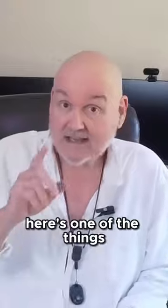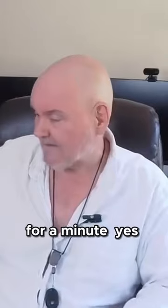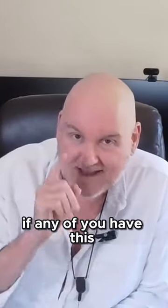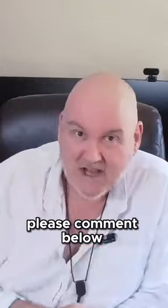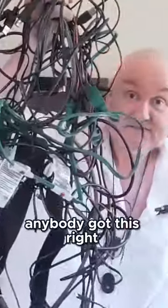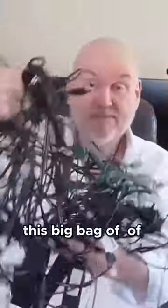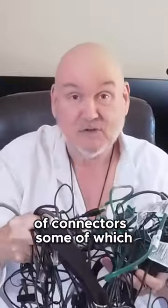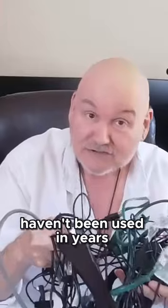I thought I'd let you in on a few of the things. Here's one of the things I wanted to show you — let me put the phone down for a minute. Riddle me this: anybody got this? This big bag of connectors, some of which haven't been used in years.